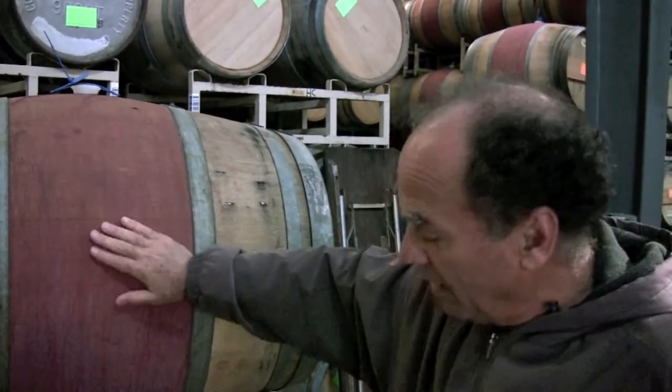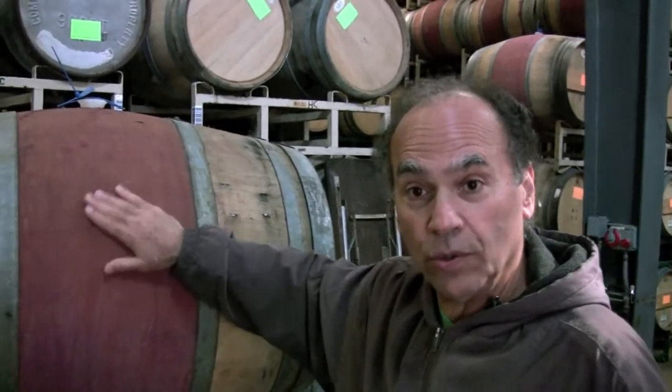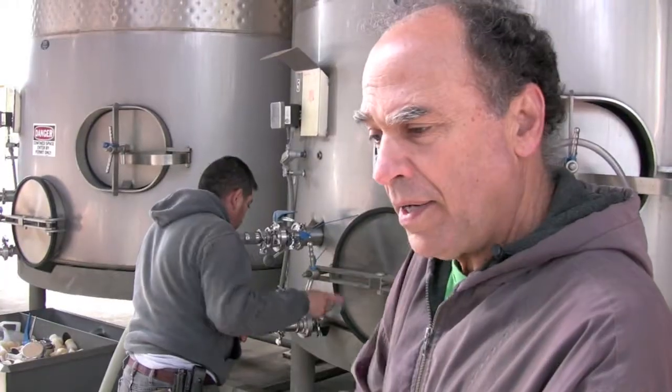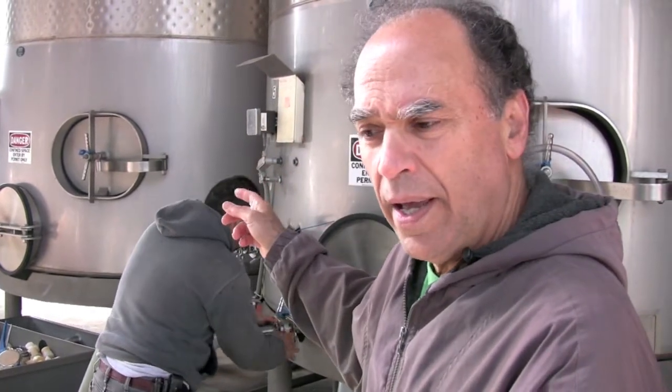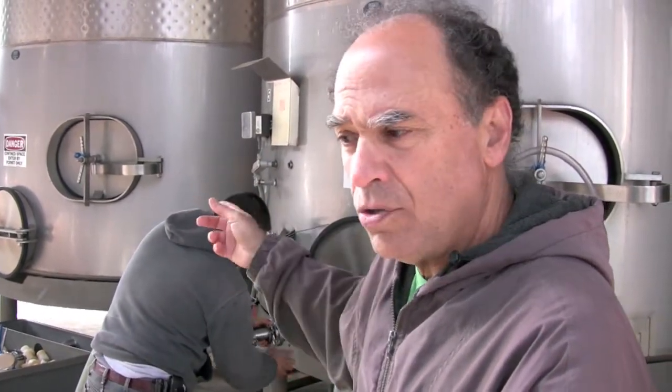These barrels probably need to be painted again because you can see that over time it washes away a little bit. Behind us we have a tank of Cabernet and a tank of Cabernet Franc. We're adding some SO2, circulating the SO2, and then we're going to refill our barrels from that.